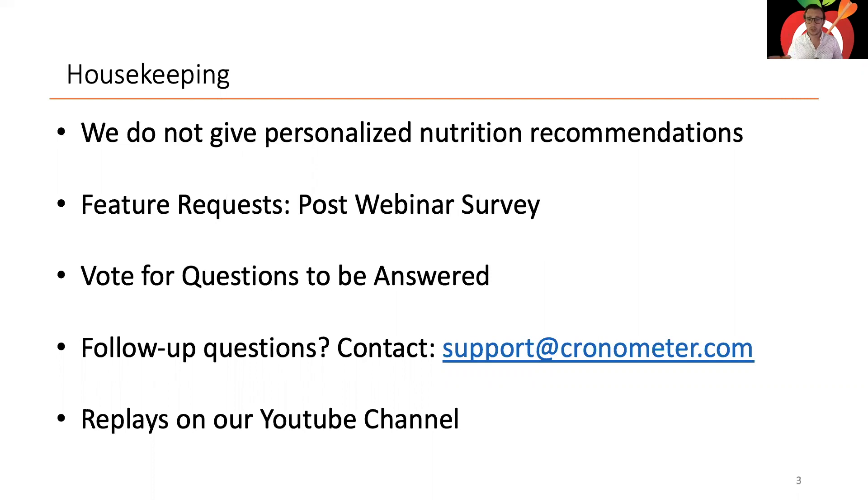There's a Q&A button in the webinar UI where questions appear. You can vote for questions you want answered — I'll always go in order of highest votes. Mary Eve has posted our Chronometer Pro directory in the chat. For follow-up questions, email support@chronometer.com — we have a great support team with prompt responses.